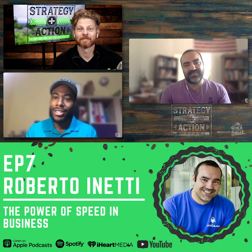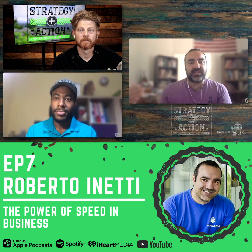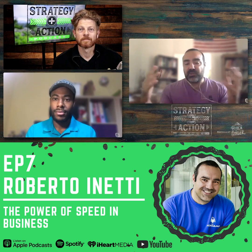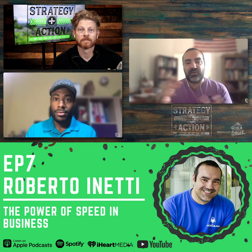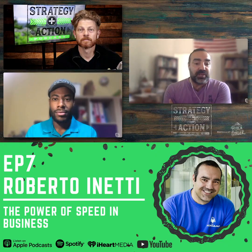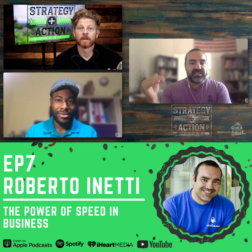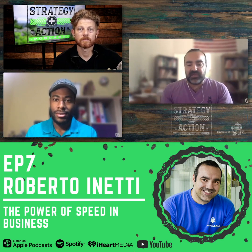Tell us about RoboAMP — what were you pitching that allowed you to win? Basically, what we do is create a solution for websites that aren't super fast. We developed a solution where you just copy and paste one line of code — no programming whatsoever — and automatically your website is going to be 400-500% faster without coding the frontend or backend or configuring anything on your server. Your website will load in one second or less on any mobile device.